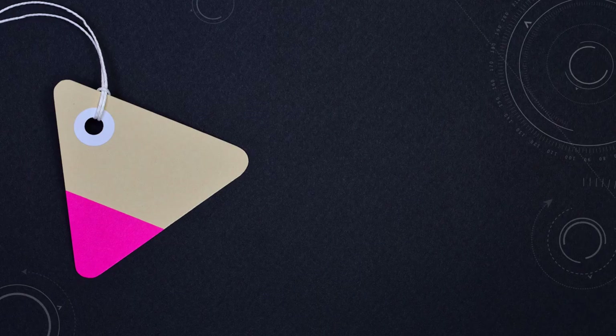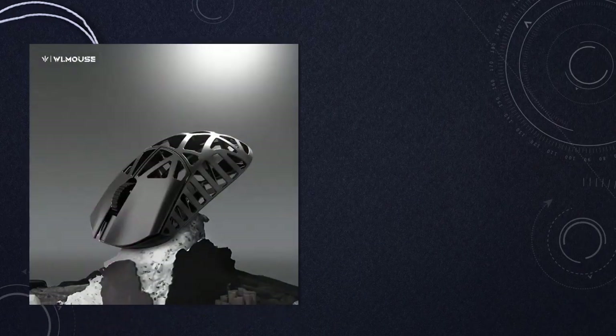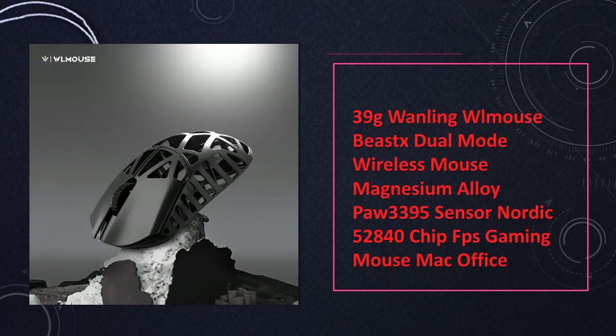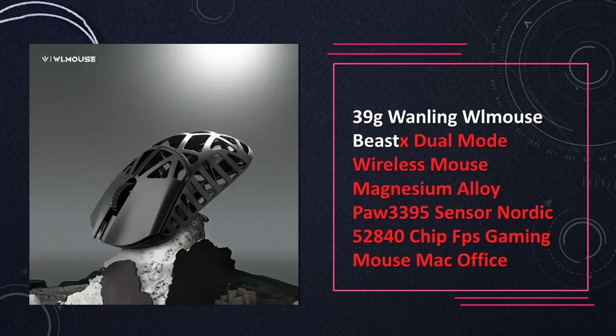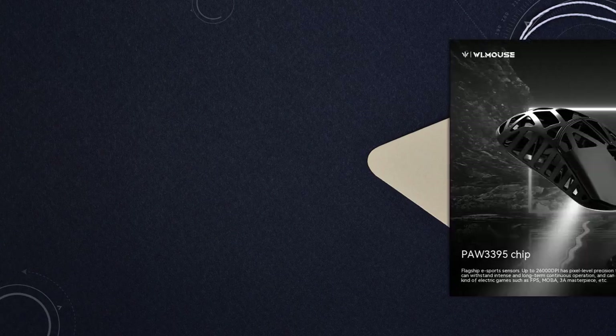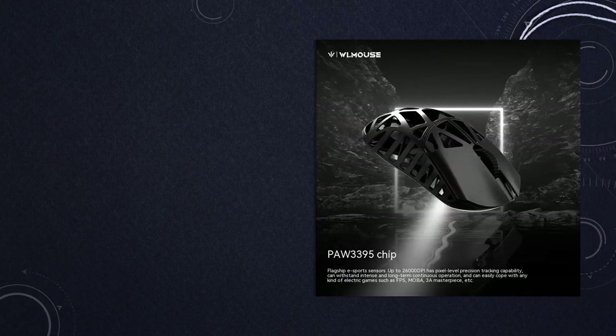At number 7: 39G Wanling dual-mode wireless mouse. Immerse yourself in FPS gaming with this ultralight wireless mouse. Featuring a magnesium alloy build, Kaw 3395 sensor, and Nordic 52840 chip, it's a powerful choice for both Mac and office use.